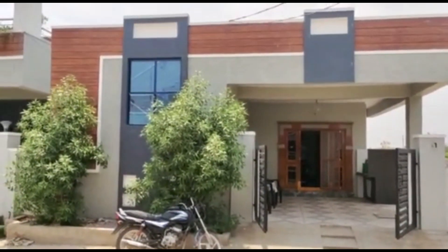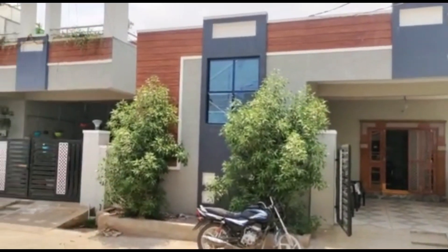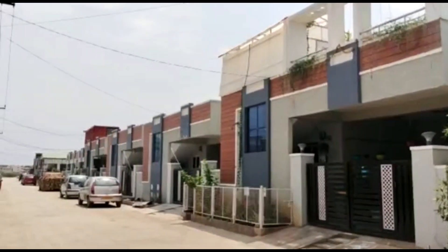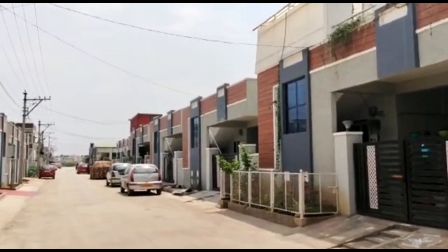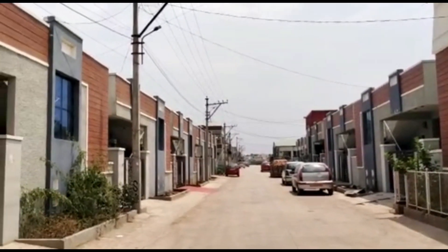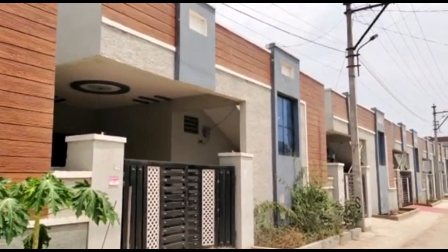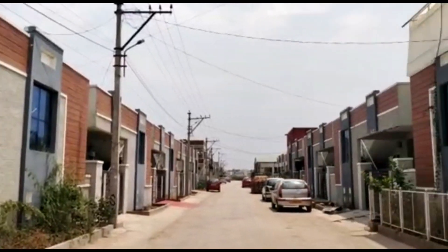Hello everyone. Today we are going to look at an independent house in this area. We have 100 villas available here. We are going to get a great community from Bajpalli. We are going to get a great village in this area.